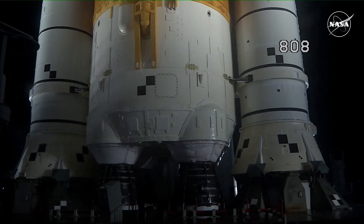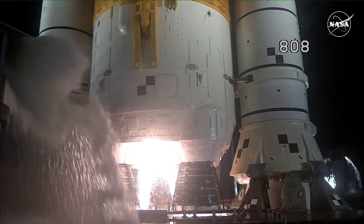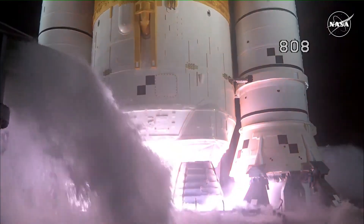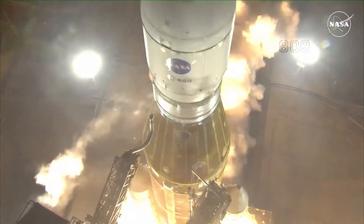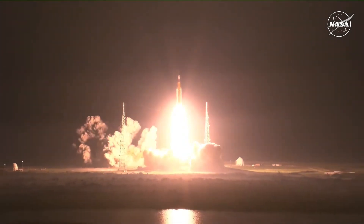Under the ML, and here we go. Hydrogen burn-off igniters initiated. Seven, six, five, four — stage engines start. Three, two, one — boosters ignition, and liftoff of Artemis I. We rise together, back to the moon and beyond.